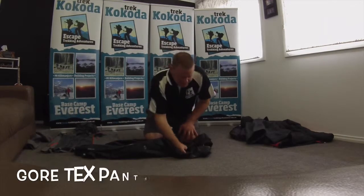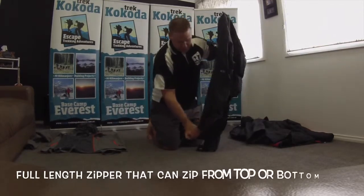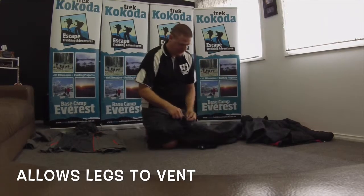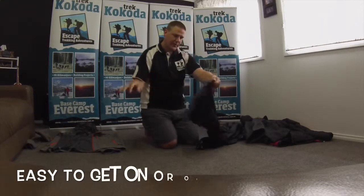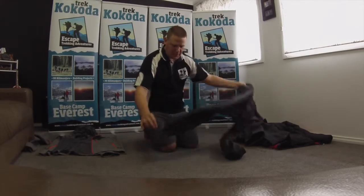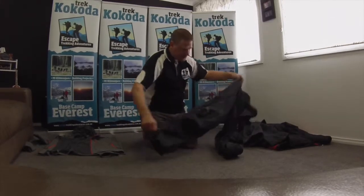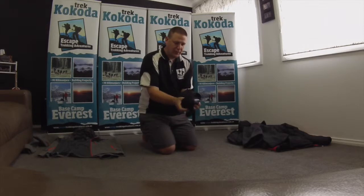When we talk Gore-Tex pants, again you want lightweight but durable. A zipper that runs the full length means when you have them on you can vent your legs - open that up and it vents from the top. And when you want to put them on or get them off, you just zip right up - easy to pull on and off over your boots without taking your shoes off. The last thing you want when it's starting to rain is a zipper that's only 100-200mm long; that's not suitable. These will actually roll up into their back pocket - they're a really small item once rolled up.